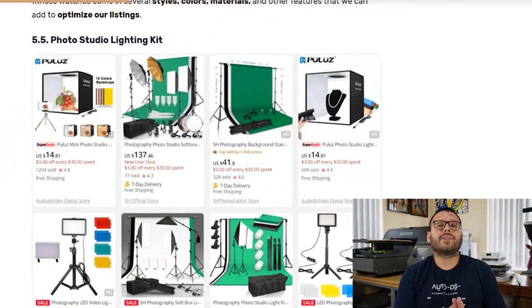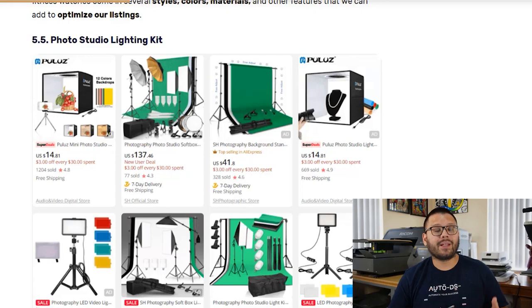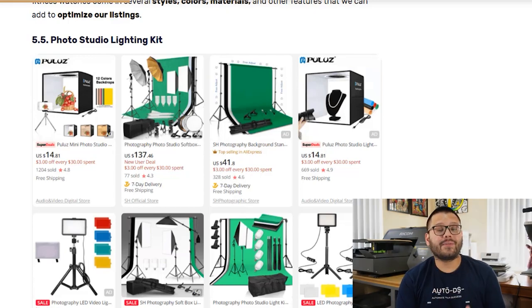In our last spot for consumer electronics, we have the photo studio lighting kit, which can range from small product photography boxes to a full studio kit with a green screen backdrop and two studio lights. There are many variations for different types of photography needs. These can also be marketed to other dropshippers who want to inspect and photograph products themselves — pretty much any online retailer or photographer can benefit from these lighting products.